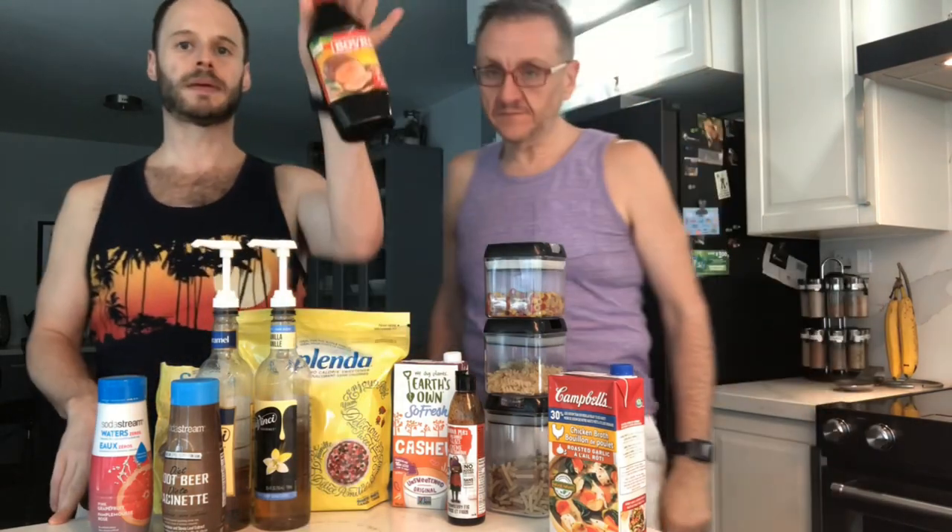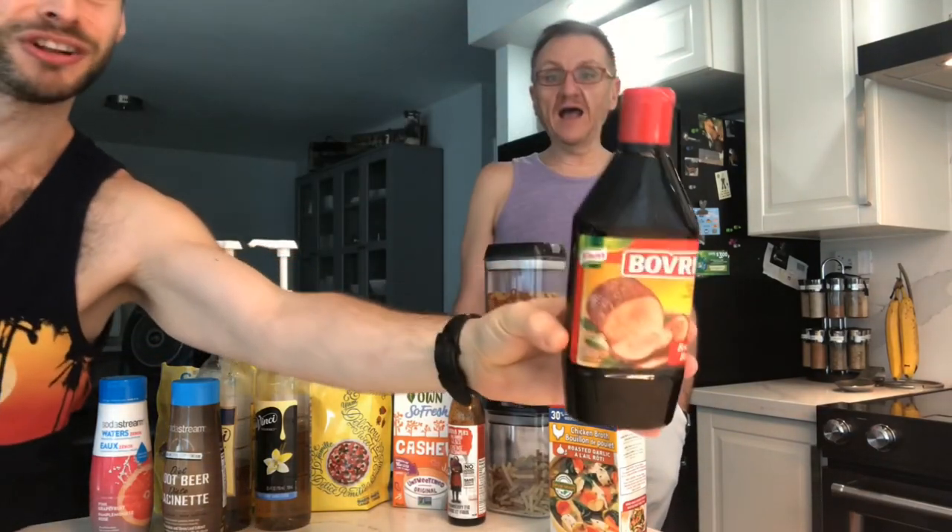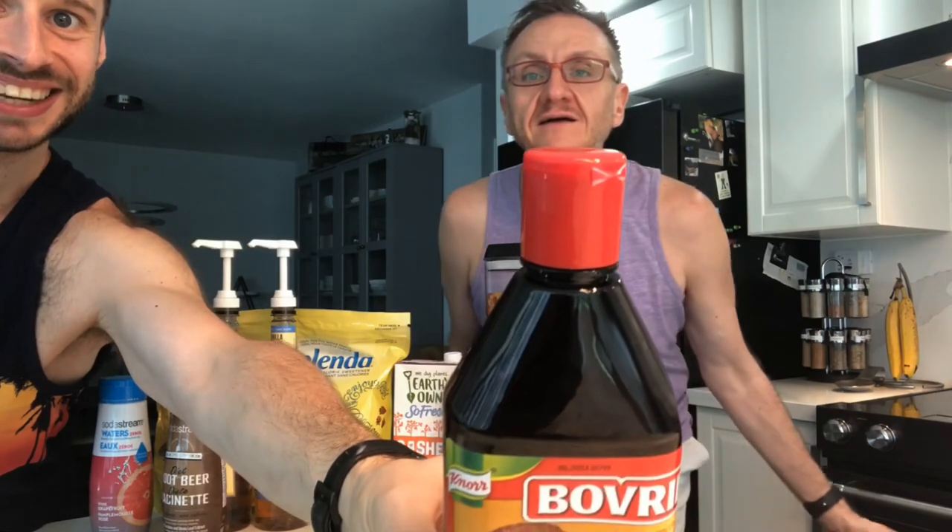The next one we want to talk about is Bovril, which is one of our favorite things. When you put it in ground turkey or chicken, it actually makes it taste like beef — you're playing a trick on your mind. Ground turkey and ground chicken are zero points, and by adding Bovril, boom, you can have what tastes like a beef burger.